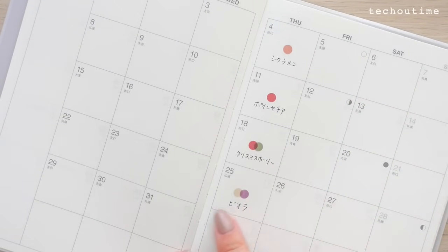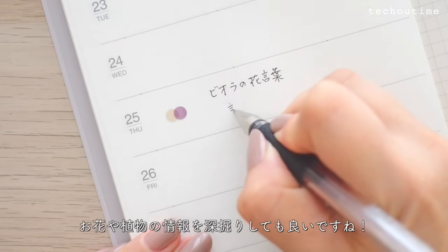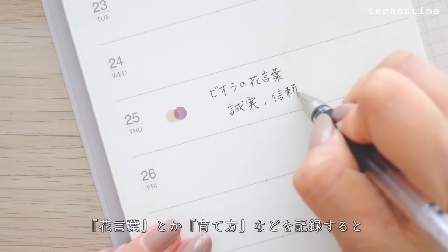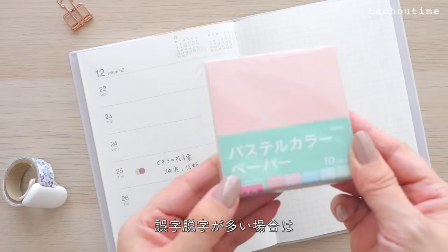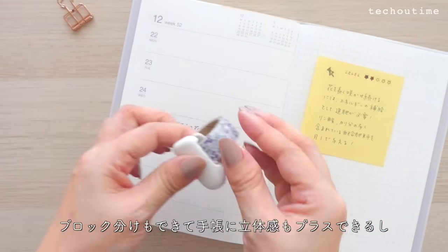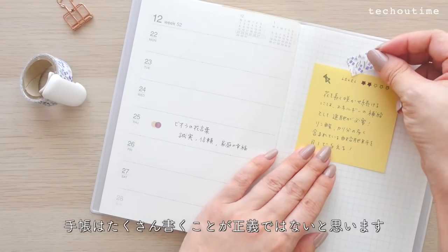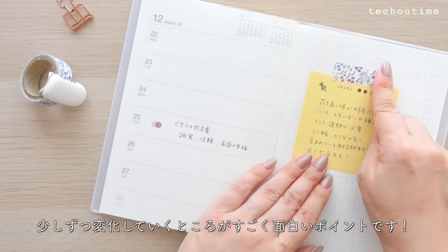お花を買ったり植物のお手入れをしたらそのお花や植物のカラーをペタッと貼るというシンプルな使い方です。いつどんなものを楽しんだのか一覧表になってすごく楽しいかも。ウィークリーページはより自由度が高いので花言葉とか育て方などを記録すると自分だけの植物図鑑が作れます。カラーペーパーとか付箋、メモ帳など一つ紙を挟むと失敗が怖くありません。手帳はたくさん書くことが正義ではないと思います。自分なりの書き方や工夫、少しずつ変化していくところがすごく面白いポイントです。